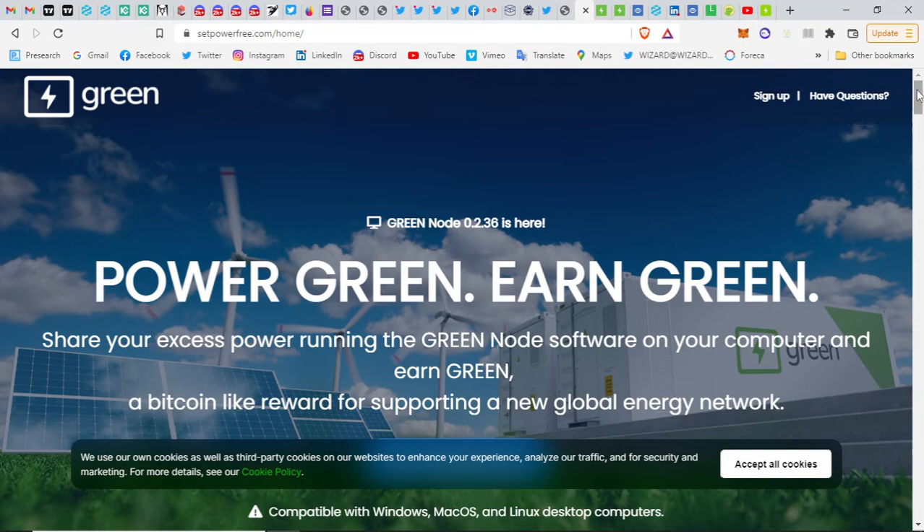Green is the first project of Connect. It has actually been out already a couple of years, but now they are making more of a worldwide push. There have already been thousands of nodes running, for example in the States, and many of them using solar energy. Green is supporting renewable energy sources so we can start using more of them.